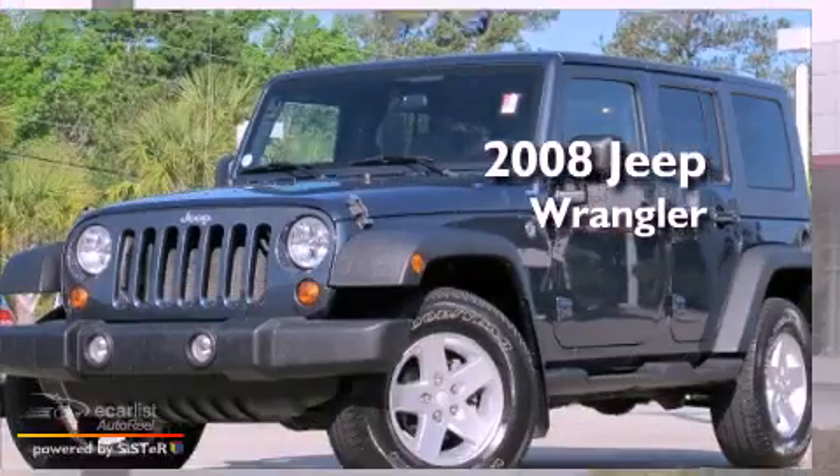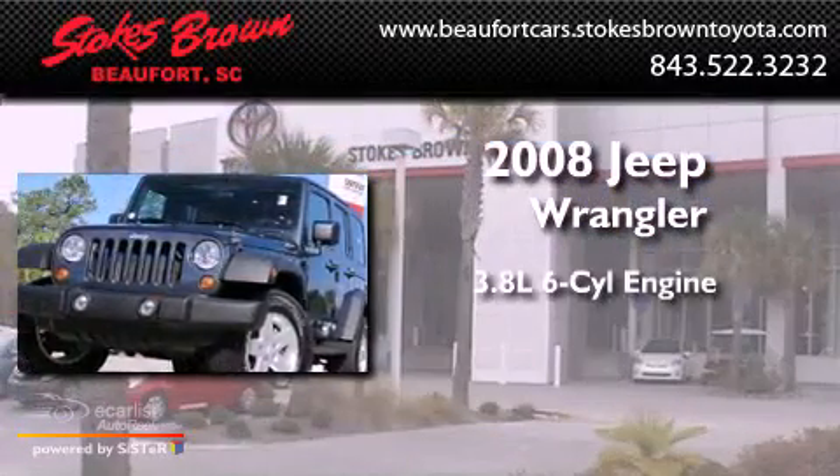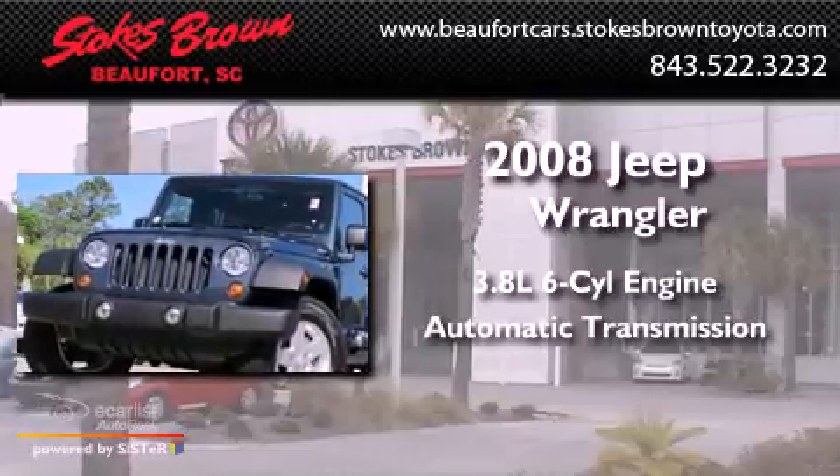This is a 2008 Jeep Wrangler. It features a 3.8-liter six-cylinder engine and an automatic transmission.